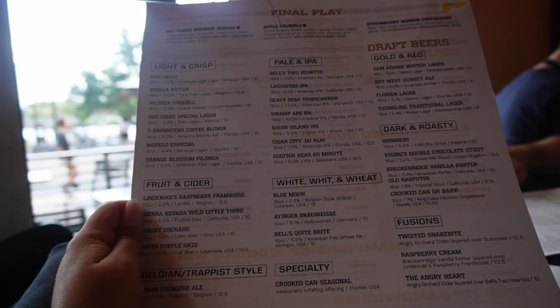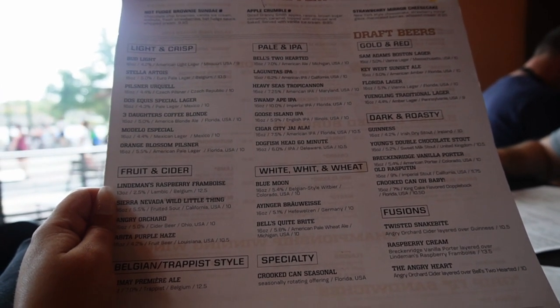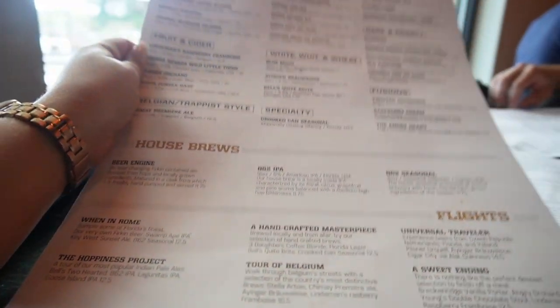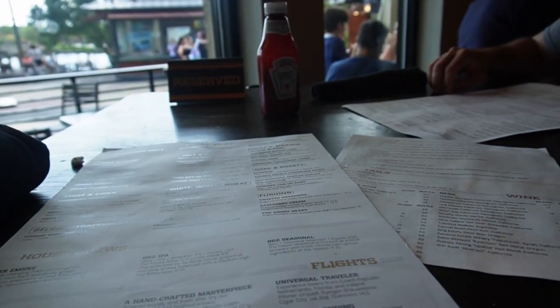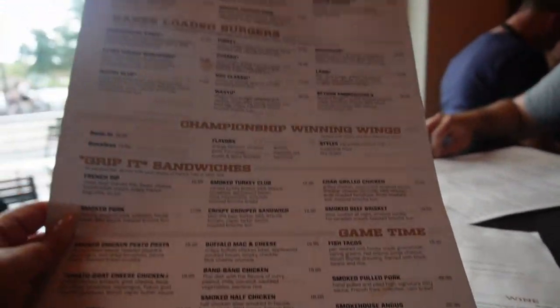So here's a quick look at the menu. As Seth mentioned, they do have one of the largest beer selections you'll find in the park. All of those are listed here, including some flights. On the front we have the appetizers, entrees, handheld sandwiches, and things like that.